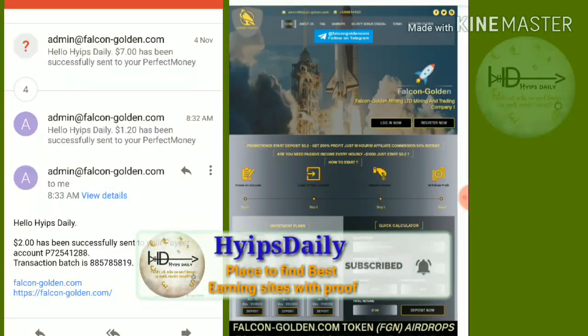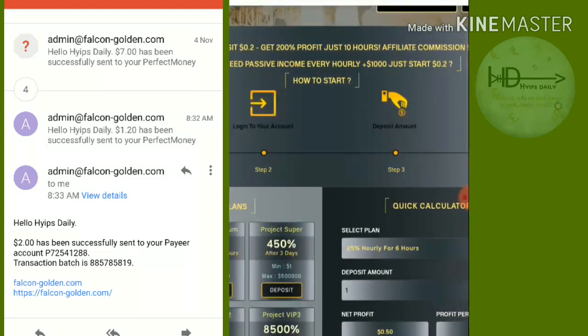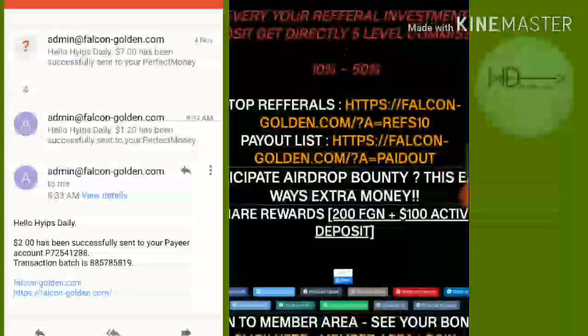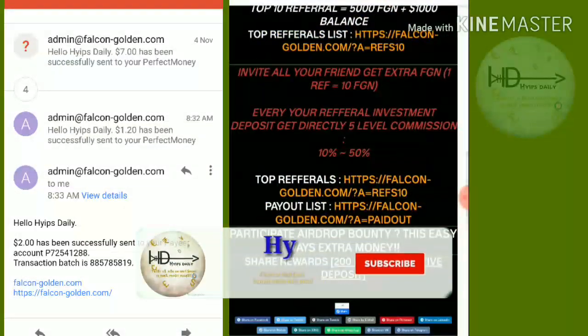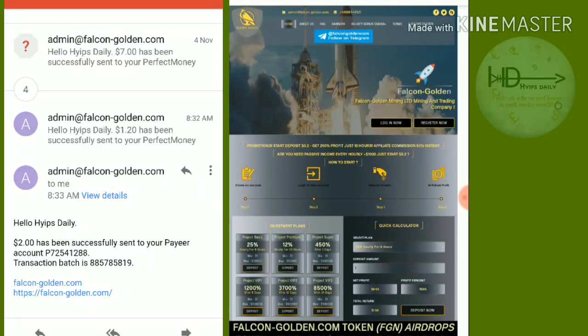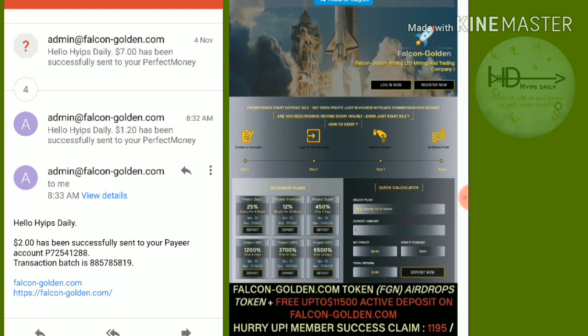After clicking on the link it redirects you to the site — this is how the site's actual interface looks. Here you can see the site statistics: the site is running for one day and they have a total deposit of $12,000 and a total withdrawal of $5,000 from this site.